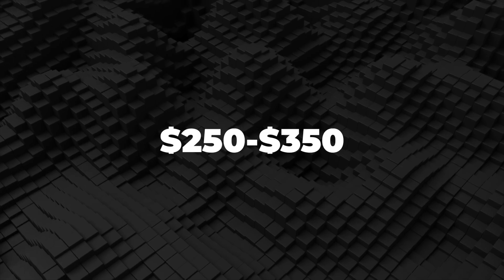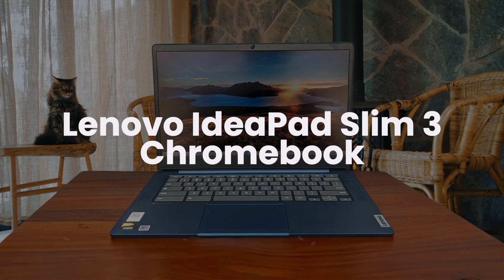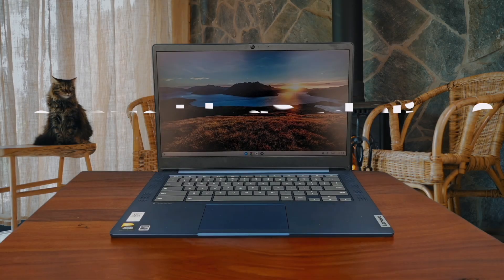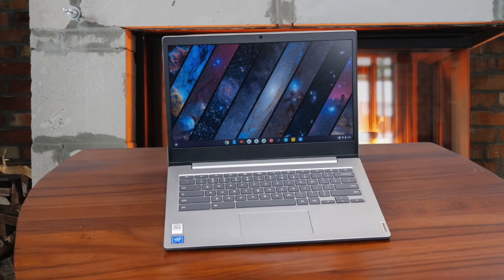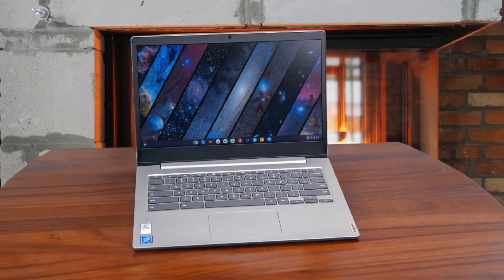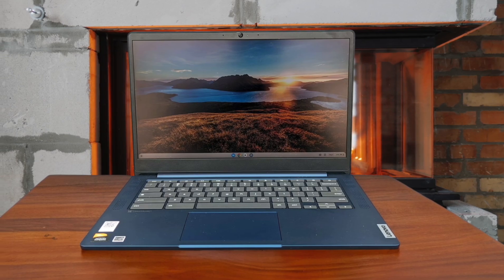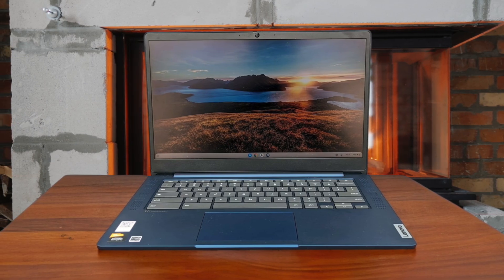Next, we're going to take a look at the best options in the $250 to $350 range. Lenovo IdeaPad Slim 3i Chromebook. This Chromebook is great for those looking for a super affordable device that still packs a punch. I was surprised to see a 1080p display on a Chromebook at this price point, as usually you have to make sacrifices when buying a cheap Chromebook. The screen is also a touchscreen, which is a big plus. I think this Chromebook is perfect for students or anyone who needs a lightweight device for travel.